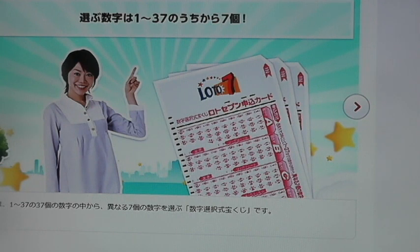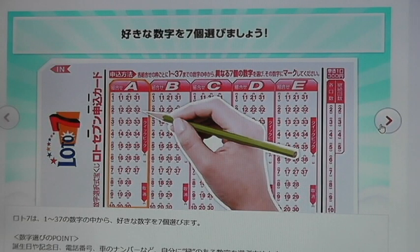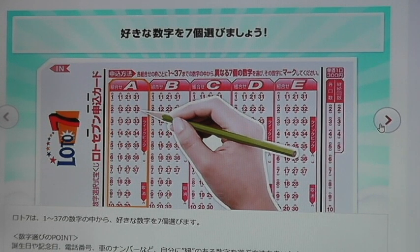Hello everybody. Today I'm going to show you how to play Japan Takaragoji Lotto 7. Lotto 7 is a 7 out of 37 lottery. Players choose 7 numbers from 1 to 37. Drawings are held once a week on Fridays. 7 numbers are drawn as well as 2 bonus numbers.